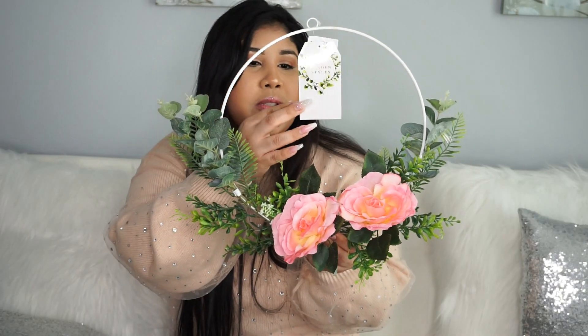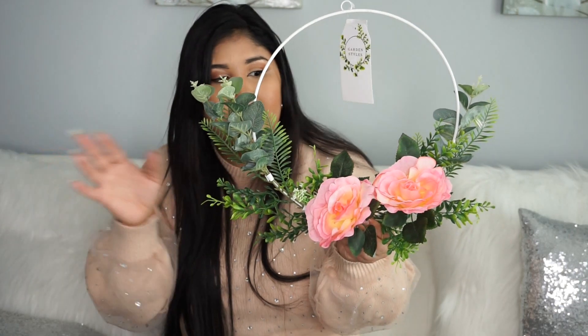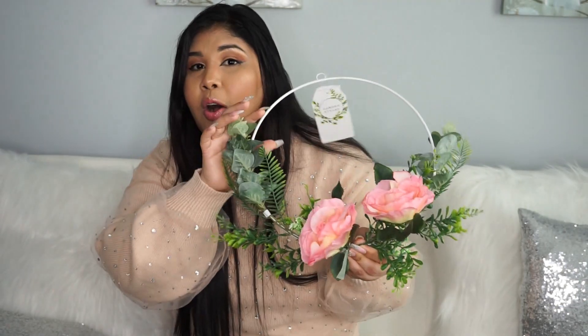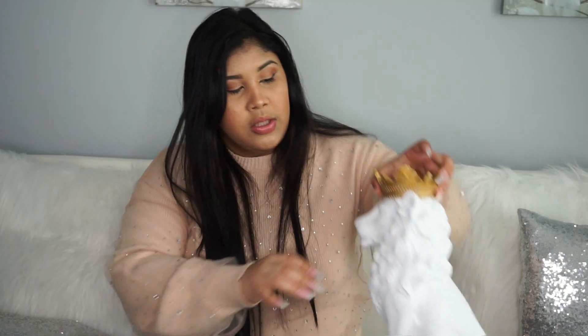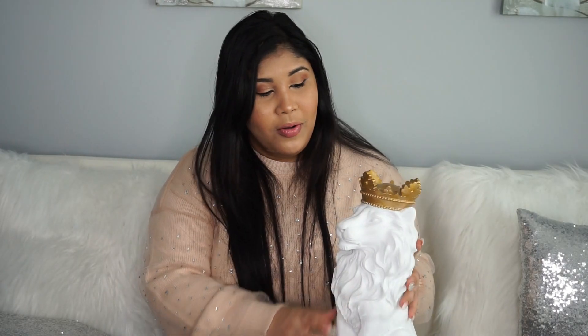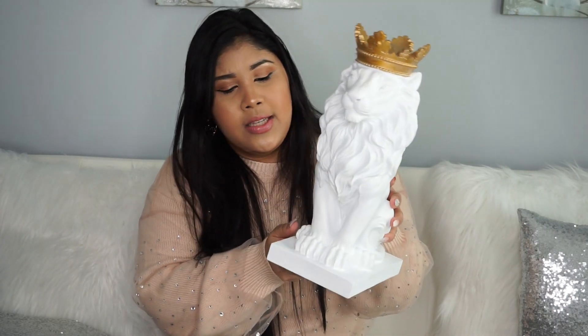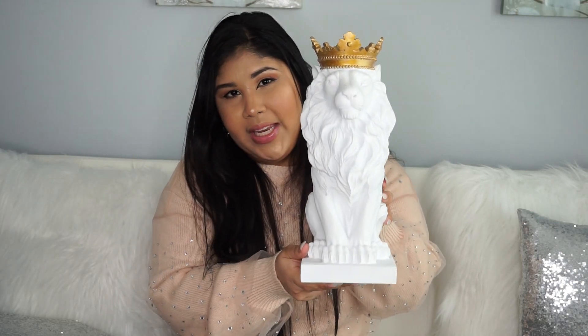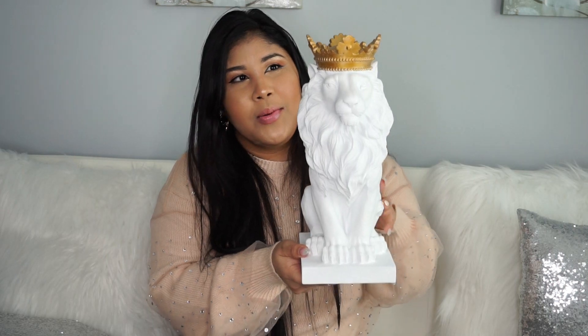Esto es un bucho de $8 dólares — me parece tan bonito. For me, this has a meaning; it resembles the Lion of Judah, so it's amazing.